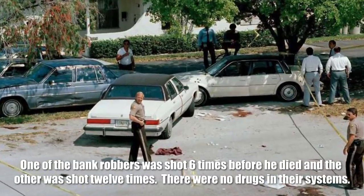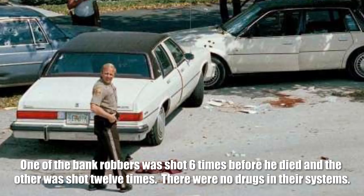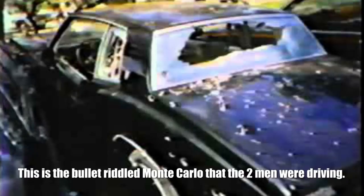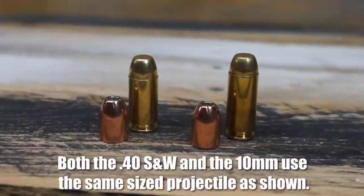Then 1986 rolled around. Two bank robbers had a shootout with the FBI, and it was not pretty. The two bank robbers were sustaining shots — one in particular got shot through the arm and into his side and internals. He did receive a shot that ultimately ended up killing him, but because it was a 9mm round it did not create enough damage as it entered. He was able to continue to shoot, and it was determined that even after sustaining that fatal wound, he still ended up killing a couple of the FBI agents.